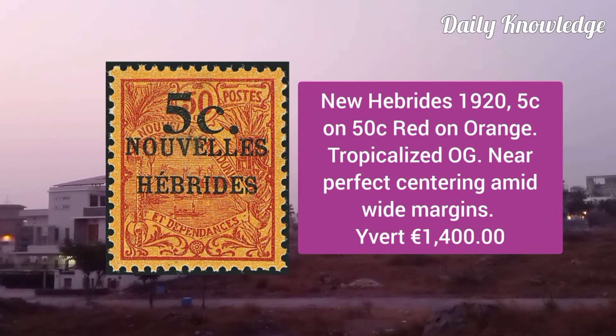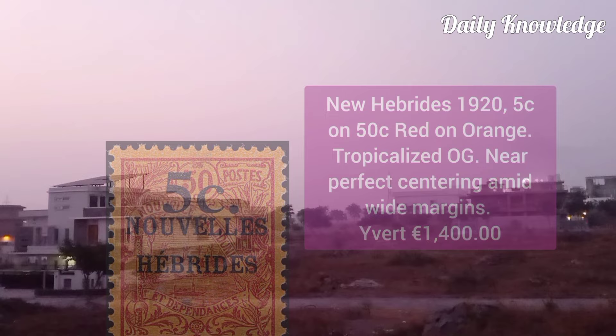New Hebrides 1902, 5C on 50C, red on orange, tropicalized original gum and near perfect centering.